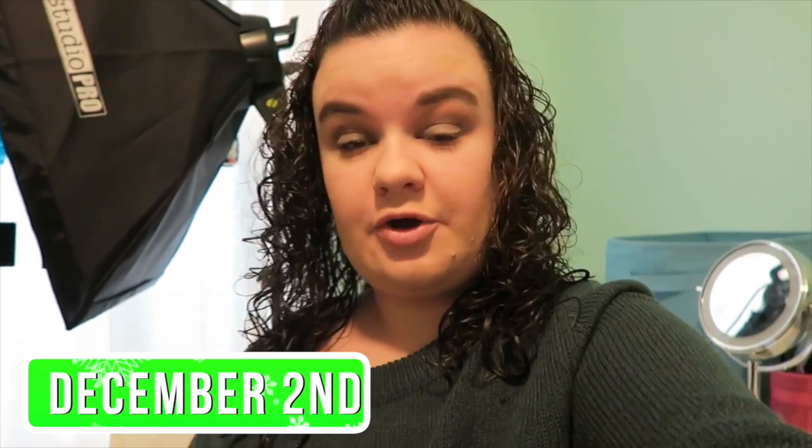Hi guys, and welcome to Vlogmas Day 2. So right now I am currently watching Alex Denman's vlogs because he just uploaded his Vlogmas Day 1, and I'm watching that right now. I've just watched a couple of Vlogmas videos this morning.